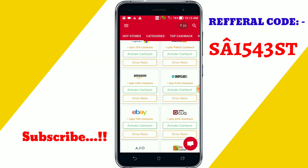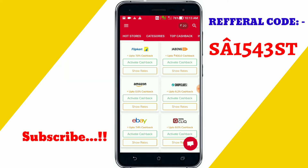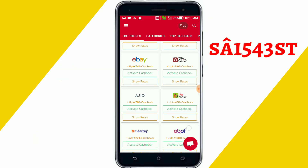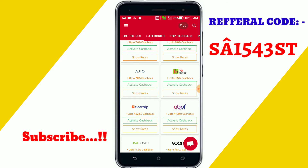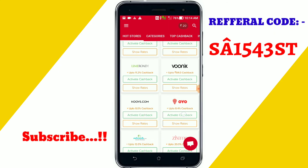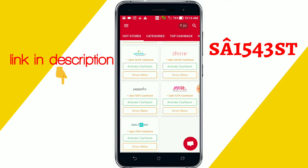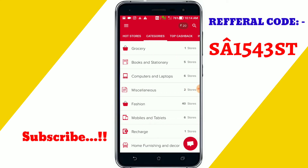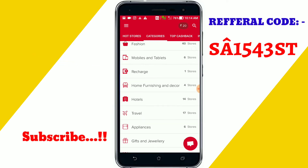The cashback amount is redeemable. You can see hot stores like Flipkart, Zabong, Amazon, Shopplus, eBay, Totoclew, Arjoy, Bix, Basker, Clear, Trip, Adolf, Lime Road, Oonic — like this, you'll get every e-commerce site in here. You can also see categories like grocery, books, stationery, computers, fashion, recharge, and more.